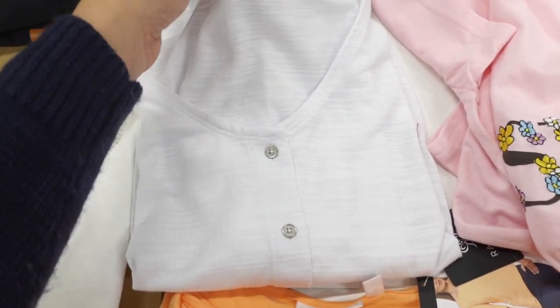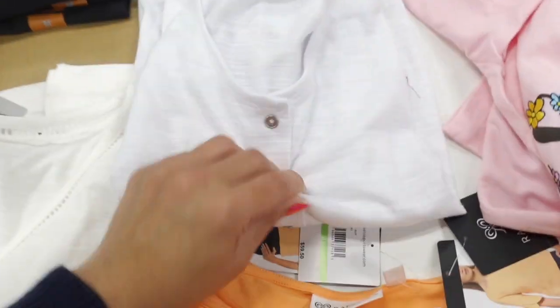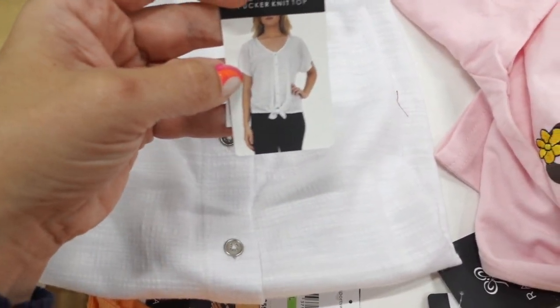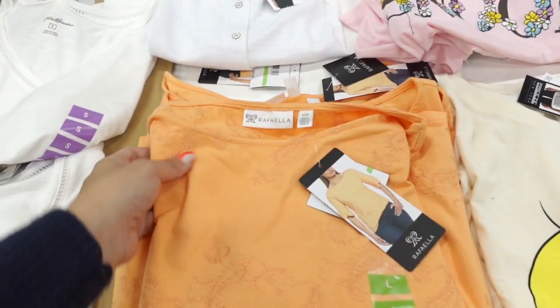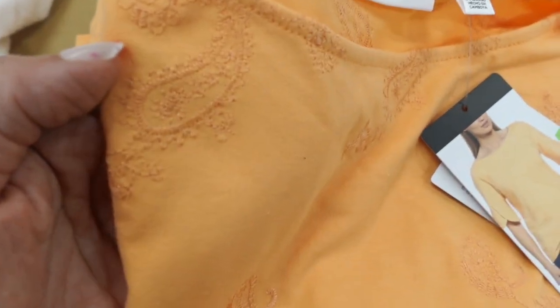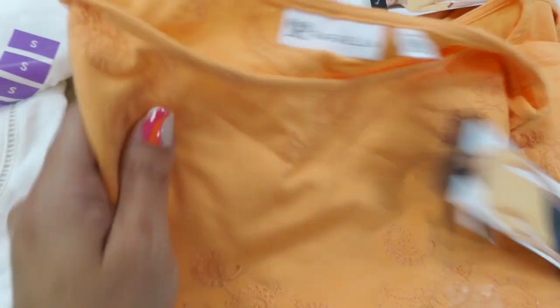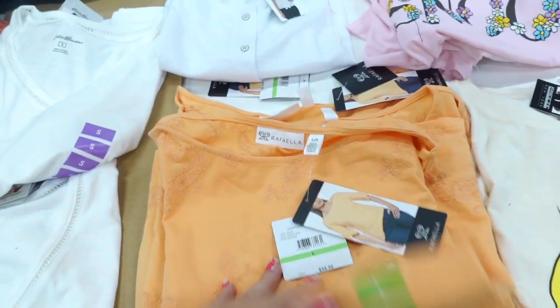Henley tops from Zach and Rachel — these have a stretchy kind of textured material, completely button down with the little tie at the bottom. In the white and also in the navy, and they're $12.99. There's also an embroidered raffaello top, embroidered with that paisley design, and these are $5.98.